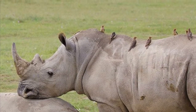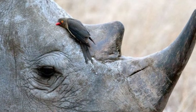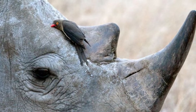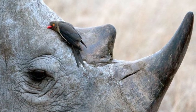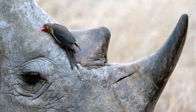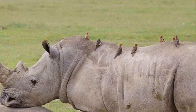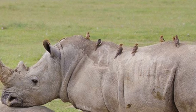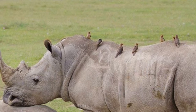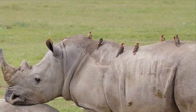Both species can commonly be found with tick birds riding around on their backs and on their faces. The tick birds eat ticks and other parasites off of the rhino's skin. It's a form of symbiosis at its finest, because the rhino gets cleaned while the tick bird gets itself a free lunch. The tick bird will also warn the rhino of impending danger, which is why African tribes often refer to these birds as Ascari-wakifaru, which means rhino guards.